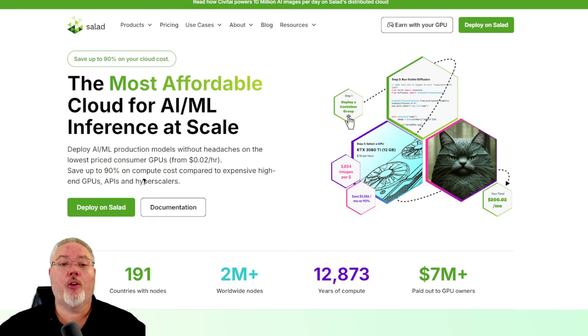In this video, I'm going to be going over what we knew was coming. Salad AI warned us that they were changing their pricing structure, and that has now been in place for a few days. What do these price changes mean for me?